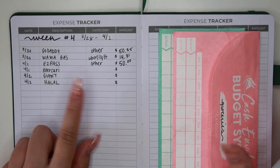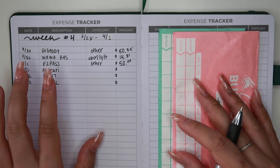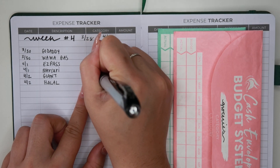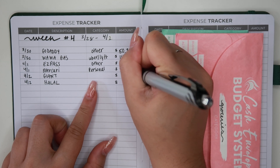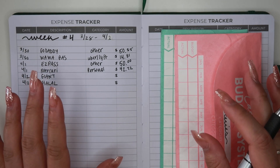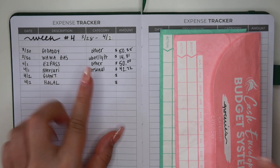Mercari — it's like a buy-sell website, kind of like Poshmark. I ended up finding a Kate Spade planner I've been looking for for a while, and it was such a good deal. This is going under my personal category and I ended up spending $42.72, which is amazing because this Kate Spade personal planner goes for upwards of $150 to $200.